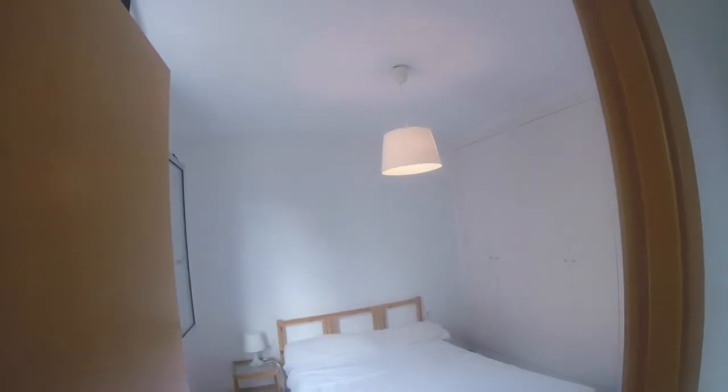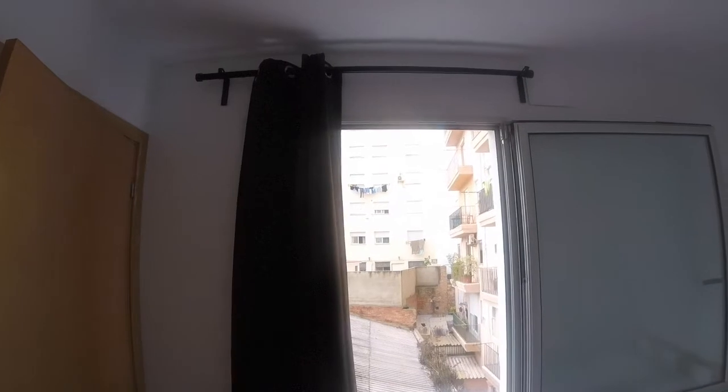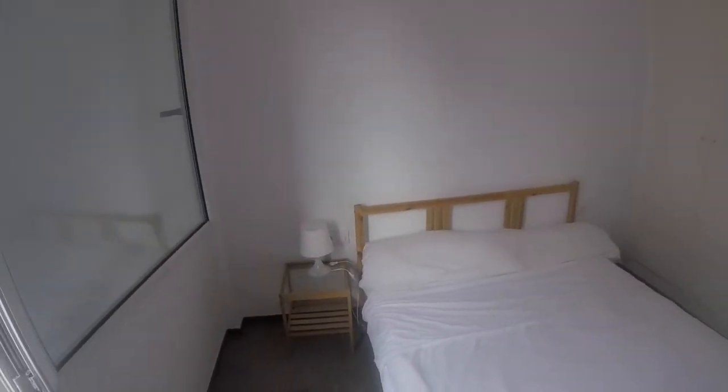Then we're gonna head on to the second bedroom, which is over here. This would be the second bedroom. You've got a double size bed, a pretty big window like the other one — you can see the same views as from the living room. You also got your lamp and your table. And here's the wardrobe — it's a pretty big one, with four doors.